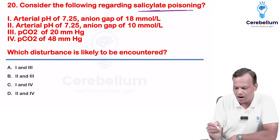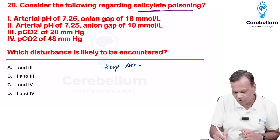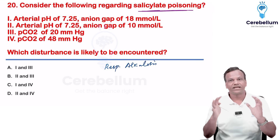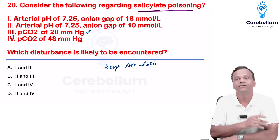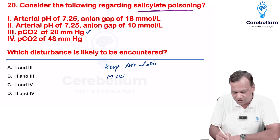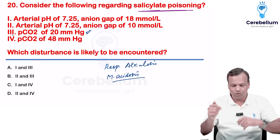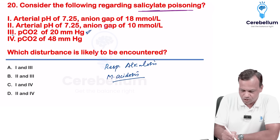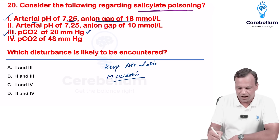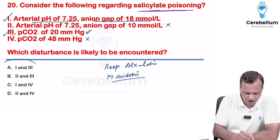Which is true regarding salicylate poisoning? In aspirin poisoning, initially there is respiratory alkalosis — hyperventilation occurs, carbon dioxide is removed, leading to respiratory alkalosis with low CO2. After that, aspirin keeps accumulating, leading to metabolic acidosis with lactic acid accumulation and high anion gap metabolic acidosis. So the two features are: initial respiratory alkalosis and later high anion gap metabolic acidosis. Low anion gap metabolic acidosis and respiratory acidosis are wrong. Answer is one and three.